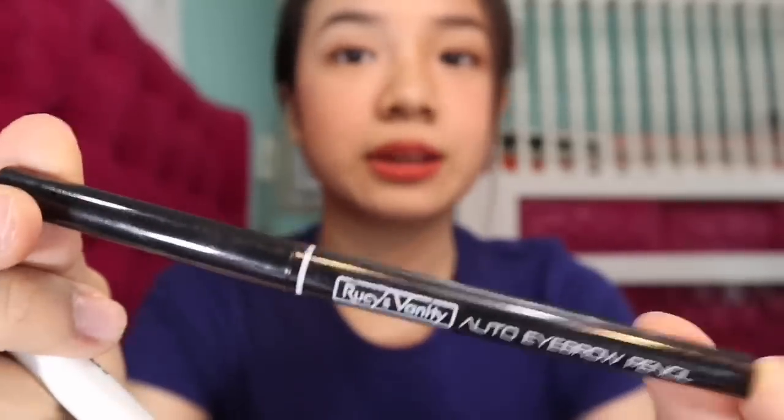This one is from Ruzi's Vanity — it's almost gone, just a little left. I also have two products from Caroline. I always use the taupe for everyday use because it matches my hair color. From K Palette, this is for eyebrows and also as an eyeliner — this is what I'm wearing right now for my eyeliner. It has a liquid end and the other end is just powder.